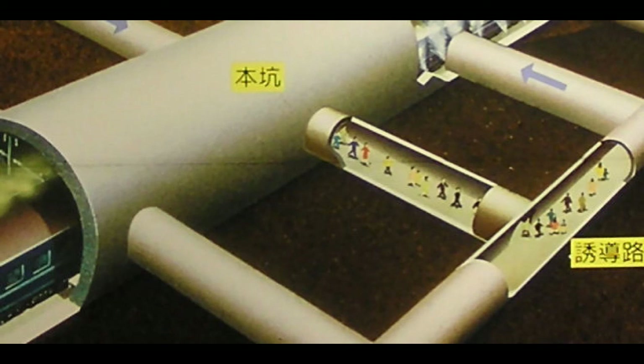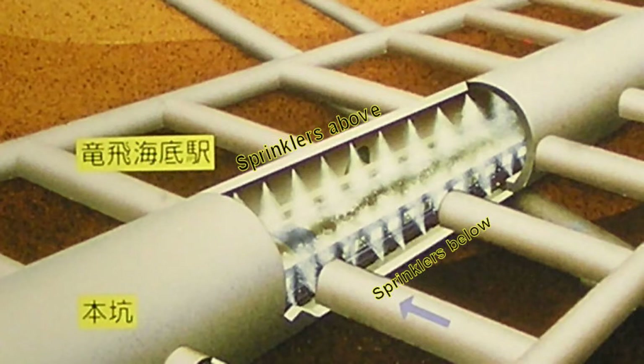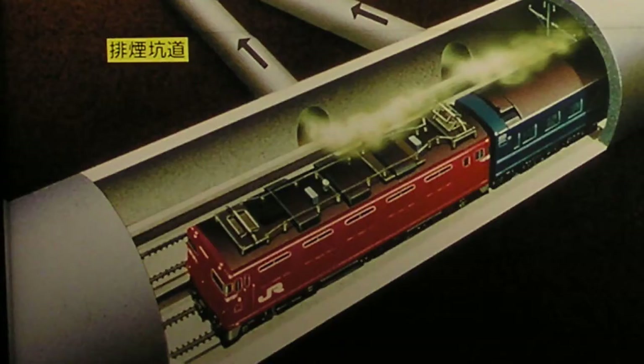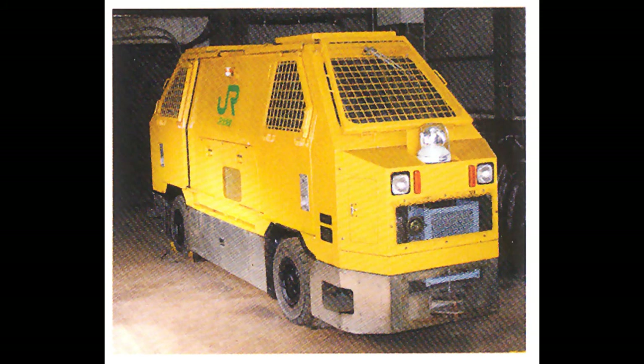It's actually a system of tunnels with a strong focus on safety. Shortly before the design work began, a horrendous train fire in another long Japanese tunnel had taken a tragic toll of lives. The tunnel system includes escape tunnels, a sprinkler system, exhaust tunnels, and a trench between the two tracks where specially built emergency vehicles can run quickly in to respond to any accident.